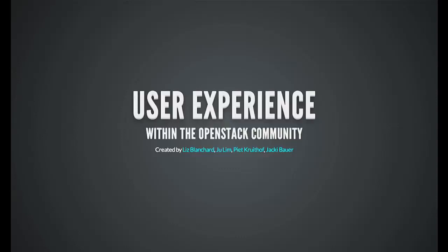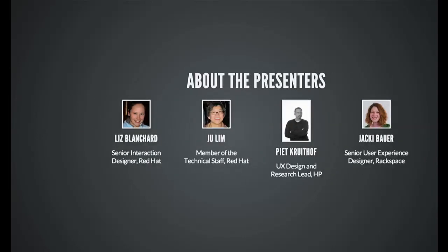I'm Liz Blanchard. I'm going to be going through some of the user experience work that we've done over the past year, six months, giving you examples of what we do as UX professionals, what we've done upstream, and how we've influenced specific components. I'll hand off to Jew and Pete, who'll highlight persona work done in the persona working group over the last six months. And then Jackie will get into future work we plan on with respect to user experience.